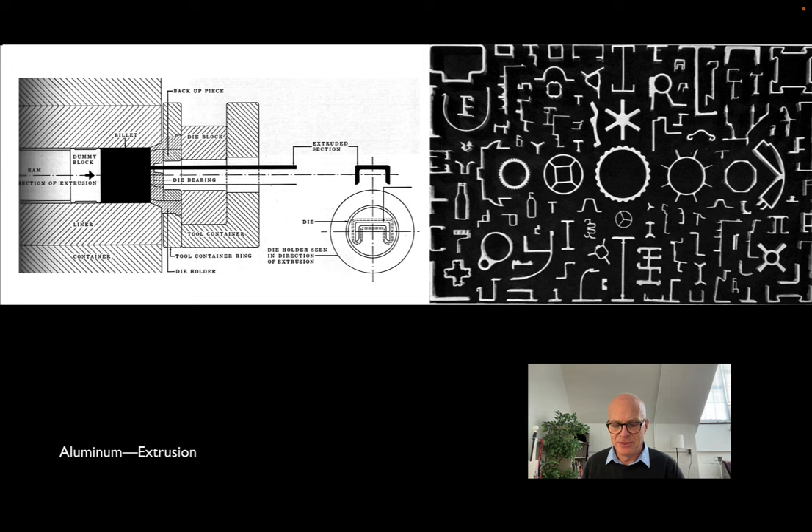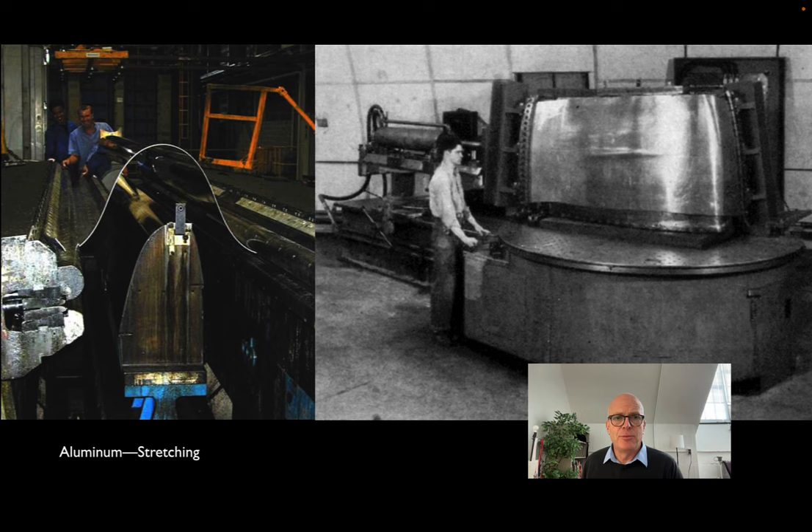Because it's ductile, aluminum can also be stretch formed — you can pull it around a die, and after you release it, it'll snap back a predictable amount, maintaining most of the form of the die. On the left, a modern day stretch forming plant shows curvature that is precise and consistent all along the length of the component. On the right, from the early 1950s, a sheet of aluminum is literally being stretched around a die to form what looks like an automotive or aircraft panel.